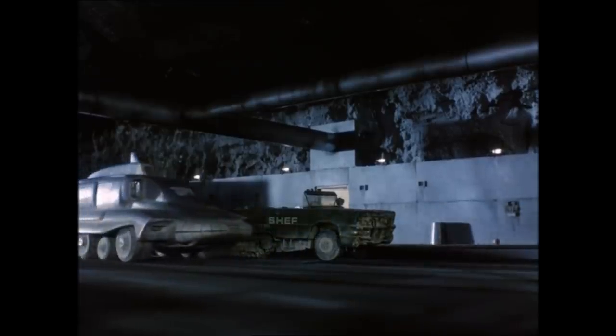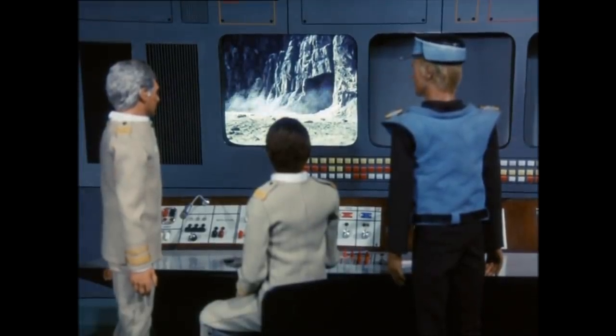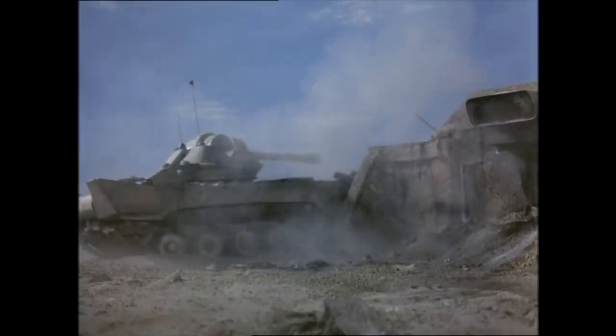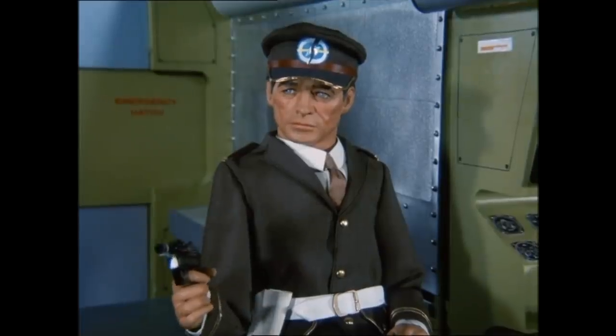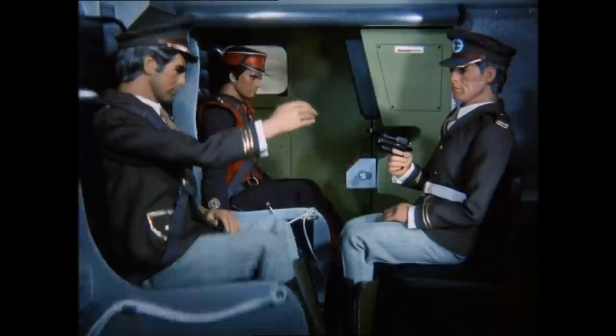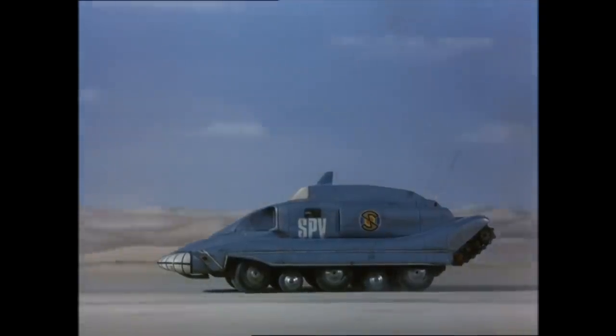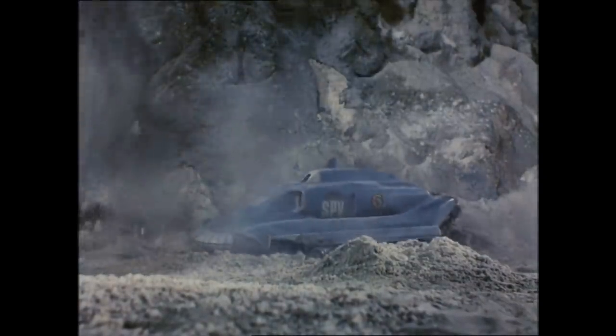It was only after Captain Scarlet evacuated the Supreme Commander and Colonel Storm in an SPV that everyone realised that Storm was the Unitron's target, and not .783. Despite getting shot by Storm, Scarlet was able to eject himself and the Supreme Commander to safety, leaving the SPV and the Unitron to go flying off the edge of a cliff. Amazingly, the SPV survives the fall, though I doubt that Storm did. As for the Unitron — not so lucky. Back to the drawing board.